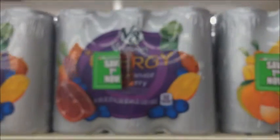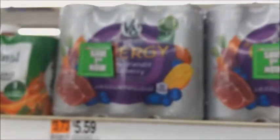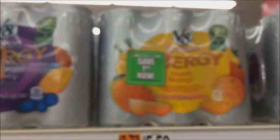Another deal is on these V8 energy drinks. There's a dollar peelie on them. They're normally $5.59 at my store. So if you can combine that with your discount and a coupon, that'd be a great deal.